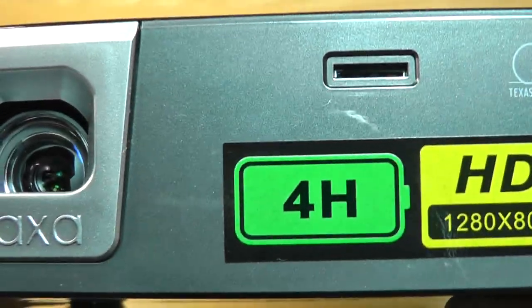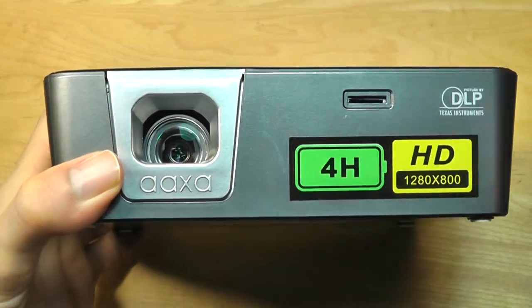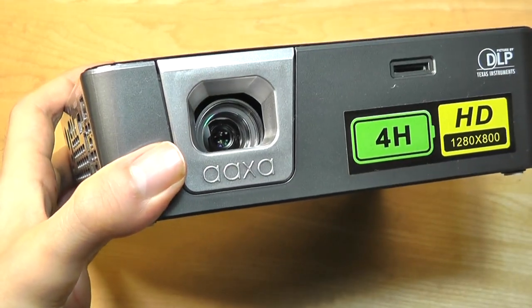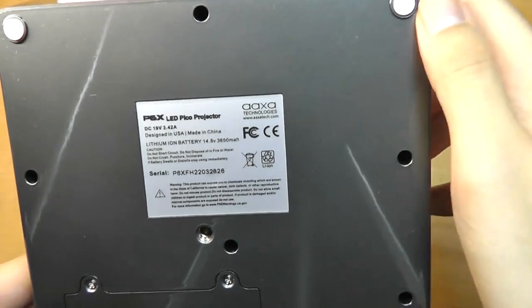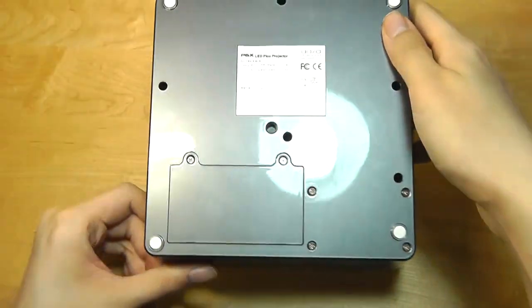The top also features a micro SD card slot for reading back content from a memory card, and then the lens itself, which isn't fully covered — so some type of protective door in the future to prevent dust would be a nice addition. The bottom features a door for the battery in case you need to swap it out, soft-touch rubber feet, and a standard thread-mounted tripod screw.